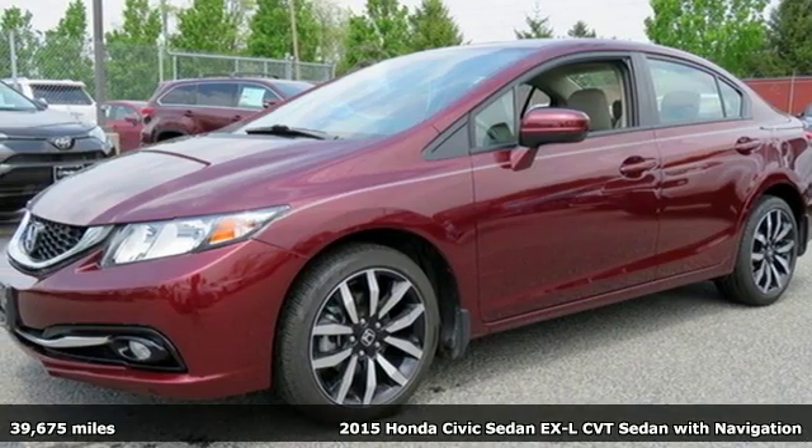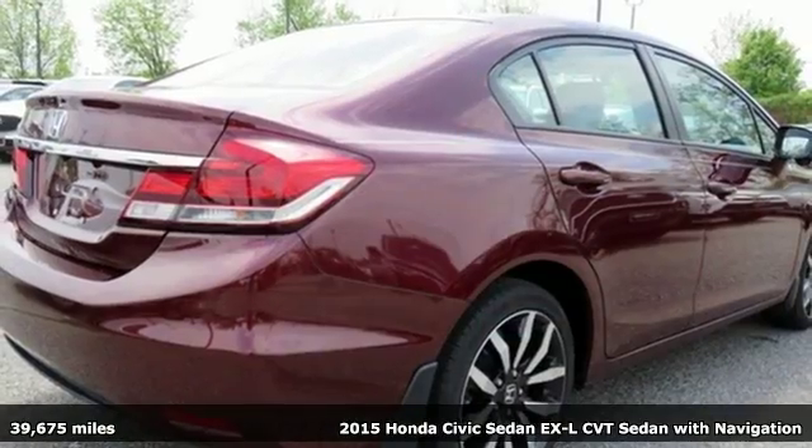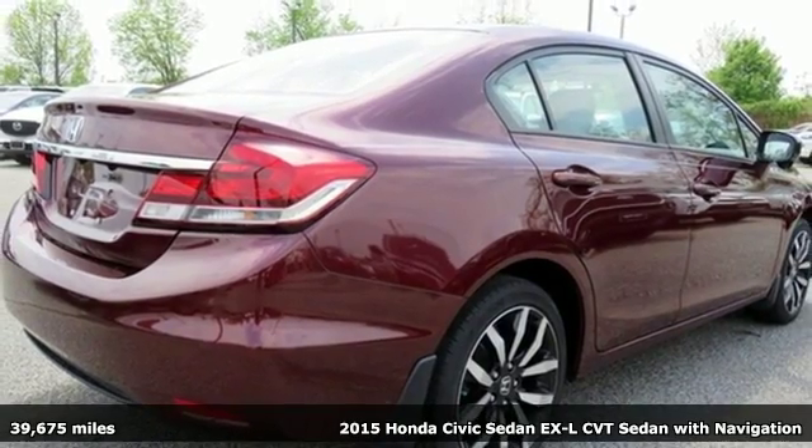It's a 2015 Honda Civic sedan. Get more mileage out of every drive with this Civic.